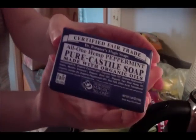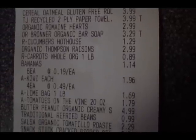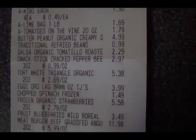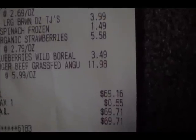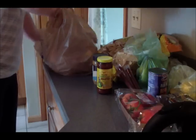I also grabbed three of Trader Joe's version of beef jerky and some soap, which is also not food. Here's my receipt for this week — minus the $3.99 for the paper towels, the $3.29 for the soap, and the 55-cent tax. That was my Trader Joe's grocery — not too bad.